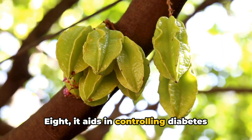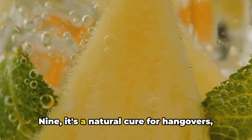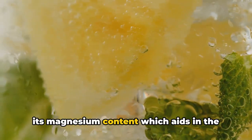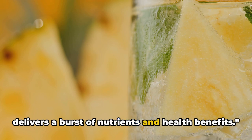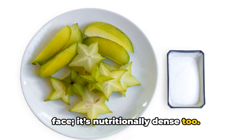Eight, it aids in controlling diabetes thanks to its low sugar content. Nine, it's a natural cure for hangovers, easing headaches and dizziness. And ten, it's a mood booster, thanks to its magnesium content which aids in the production of serotonin. Each bite of this star-shaped fruit delivers a burst of nutrients and health benefits. The starfruit is not just a pretty face — it's nutritionally dense too.